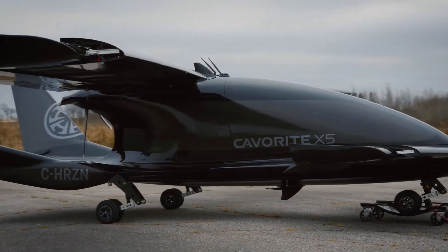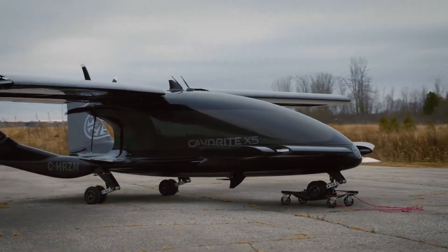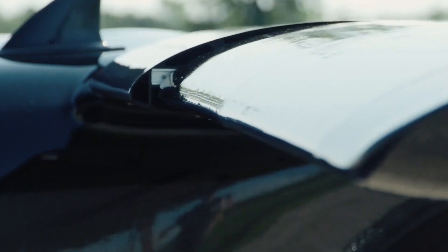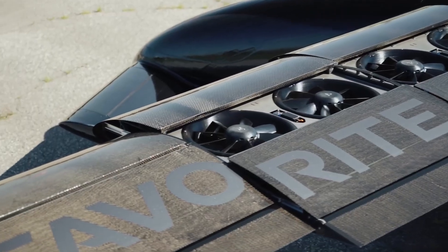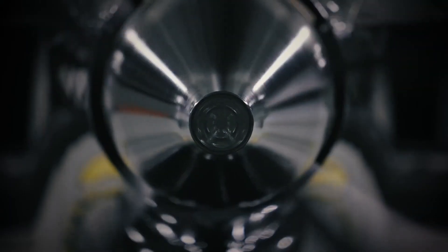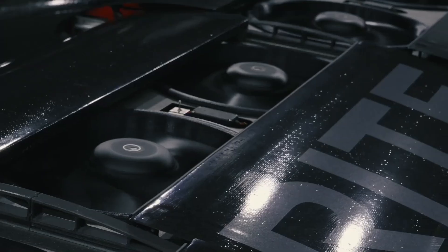The Cavourite EVTOL can take off vertically, but once in flight, our patented HOVR wing system reverts to the configuration of a conventional aircraft. This means it can go faster and farther and carry more people or cargo than other vertical takeoff and landing aircraft that originated from more traditional helicopter designs. Cavourite's unique in-wing fan design combines the agility and versatility of a helicopter with the speed and power of a conventional aircraft.